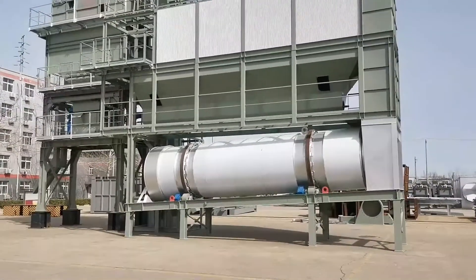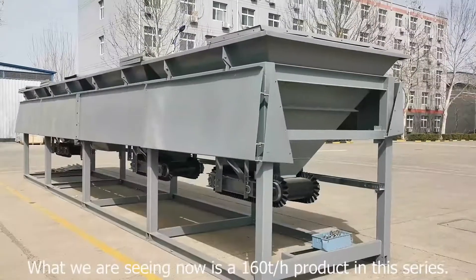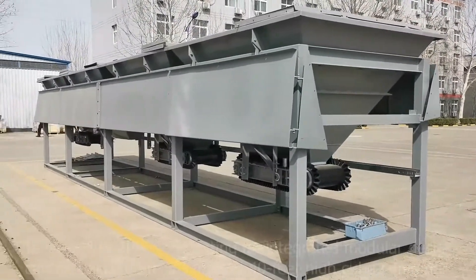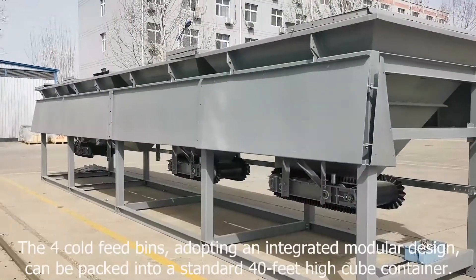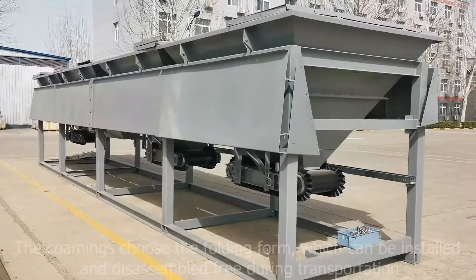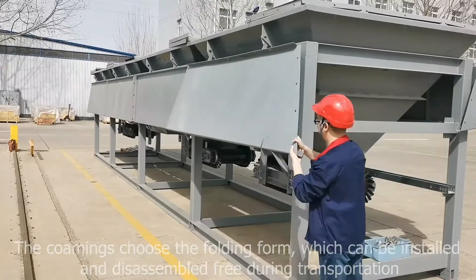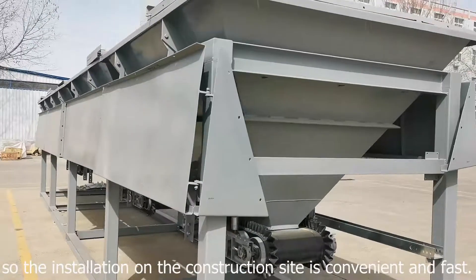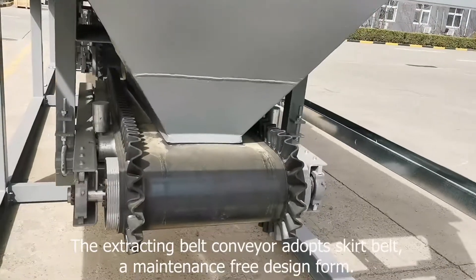What we are seeing now is a 160 tons per hour product in this series. This is the cold aggregate feeder system. The full cold bins, adopting an integrated modular design, can be packed into a standard 40-foot high cube container. The conveyors use a folding form which can be installed and disassembled freely during transportation, so installation on the construction site is convenient and fast.